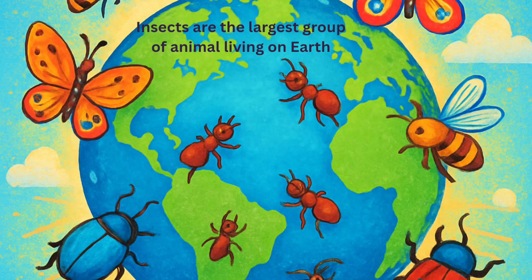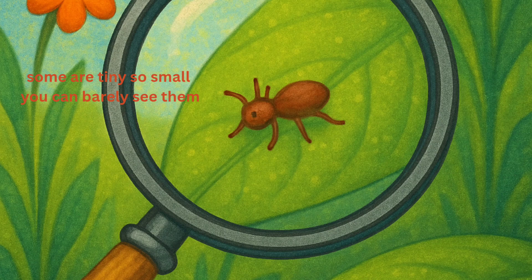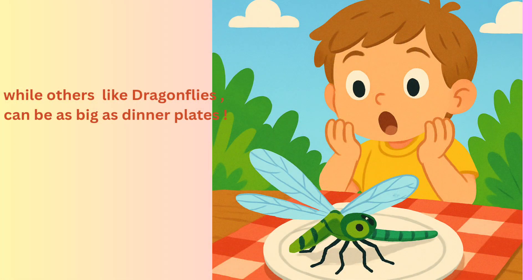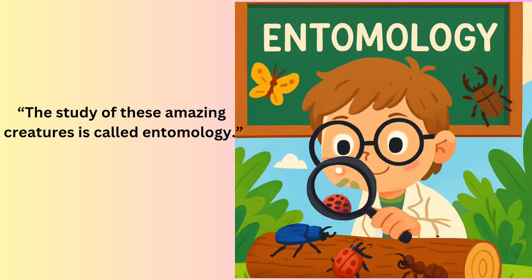Did you know something super cool about insects? Insects are the largest group of animals living on Earth. Some are tiny, so small you can barely see them, while others, like dragonflies, can be as big as dinner plates. Whoa! And guess what? Insects have been living on Earth longer than humans — some have existed for millions of years. The study of these amazing creatures is called entomology. Isn't that fascinating? Nature is full of surprises.